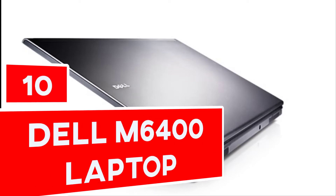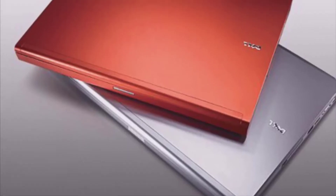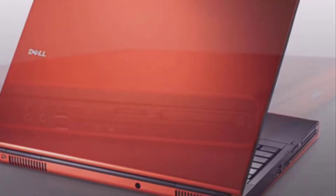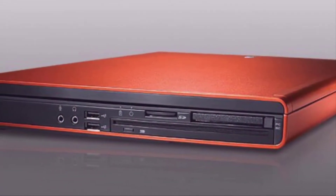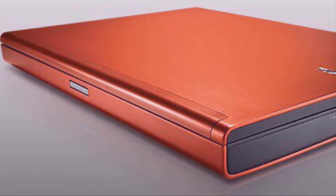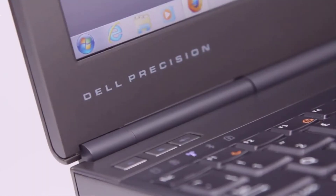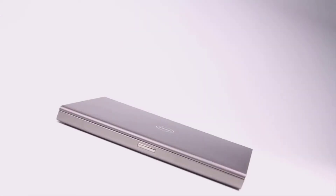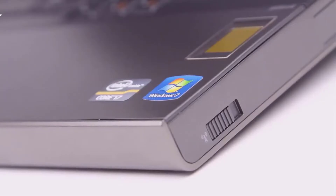Number 10: Dell M6400 Laptop. The Dell M6400's performance is excellent. The price is $3,000, ranking it as the 10th most expensive laptop in the world. Tech gurus consider it the best scalable laptop. Its storage capacity is 1TB, using a SATA interface. It has an Intel Q43 chipset and Intel Q43 processor. It is appropriate for professional developers, designers, analysts, animators and engineers.